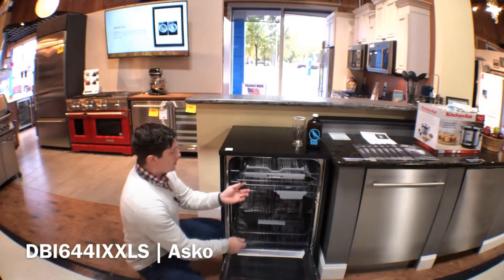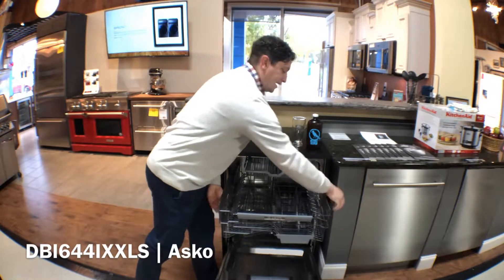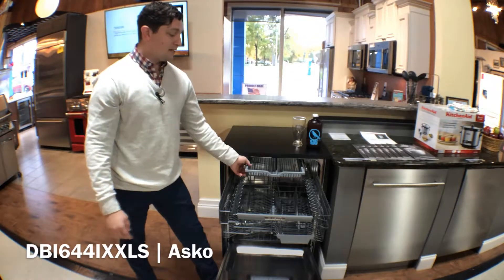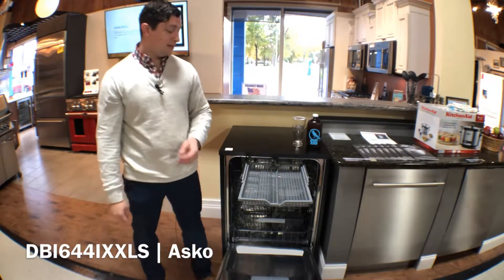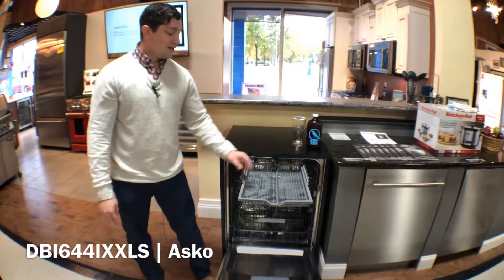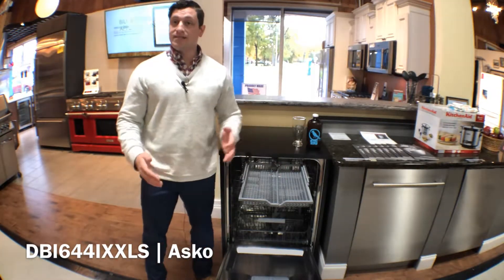This middle rack is fully adjustable. Just pull out the sides and drop it down to get taller items on the upper rack, or raise it up to get taller items on the lower rack. You even have a third rack available for more flexibility — a great spot for cutlery if you want to lose the lower basket, or you can put larger spatulas, knives, and lids.